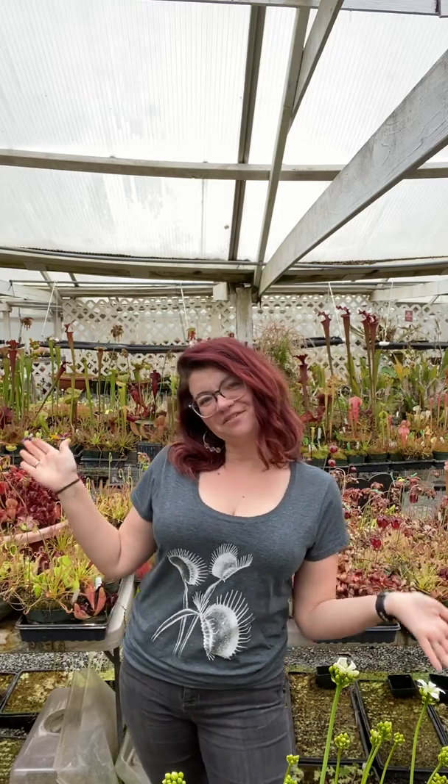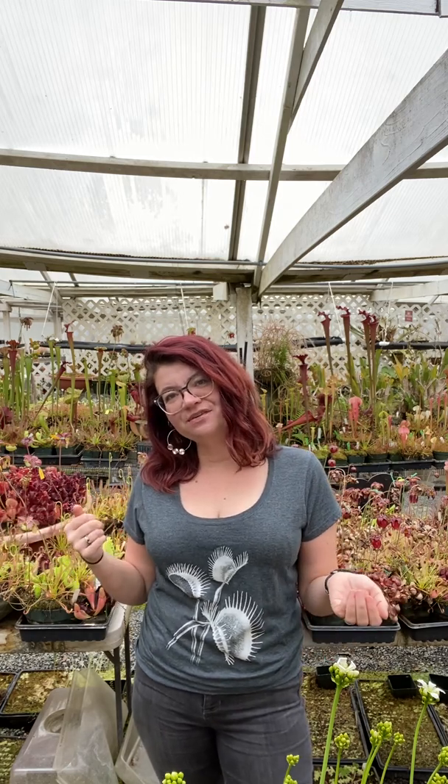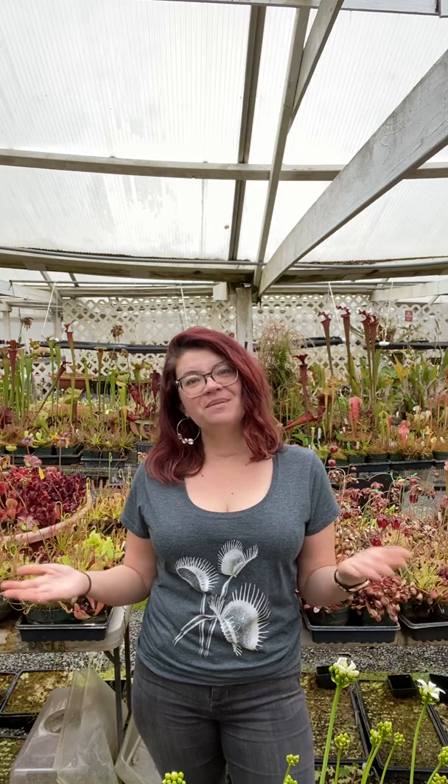Hi guys, it's Daniela from California Carnivores. I don't know if you have ever emailed or DM'd us, but if you have, I'm the one who answers all of those. And because I answer all of those, I kind of see all the trends and questions, and that's usually how we determine what we're going to do a video about. One of our followers actually suggested this, and it's a brilliant idea — I'm really excited to do it.